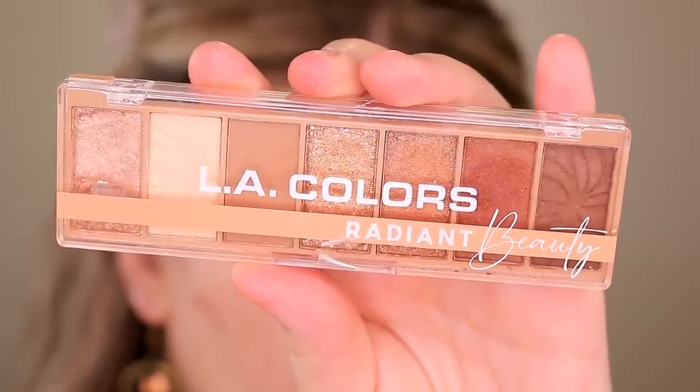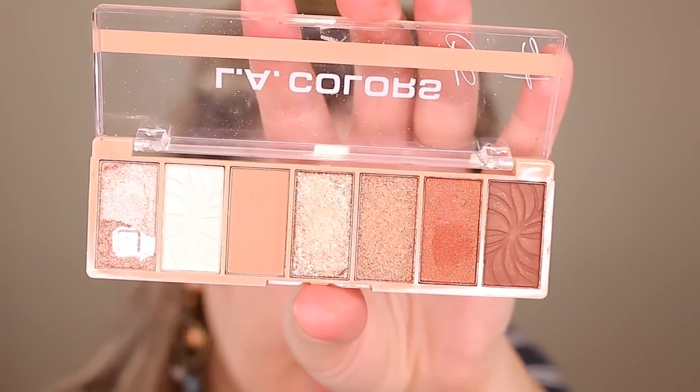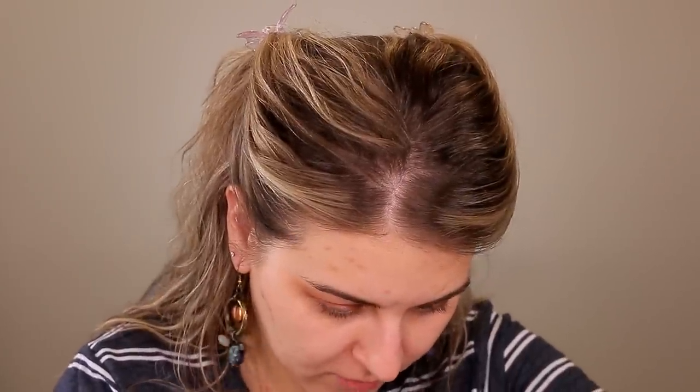LA Colors also has a new display in my Walmart. For the most part I saw mostly newer things from the LA Colors line — this is the Radiant Beauty Eyeshadow palette. No joke, if they took out the cheap-looking embossment in the matte shades, this would look like a high-end palette. You've got mattes, shimmers, sequin matte shades — it's beautiful and well-rounded. They're pigmented, buttery, super super soft.